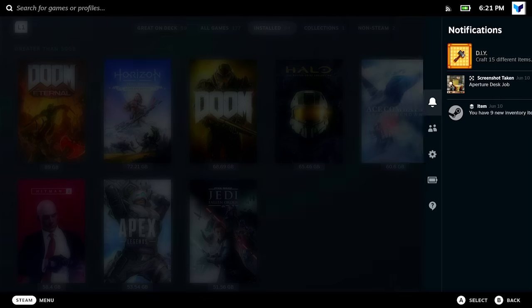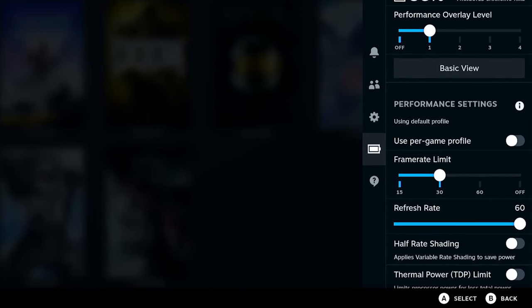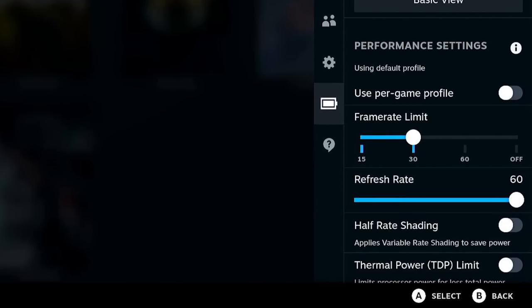Second, some accessories still require a separate power supply even if the deck is powered — if you plan to use the deck as a Linux desktop, you may need a power supply for both the deck and an external drive. Third, external displays do not work if the deck's refresh rate is set to anything other than 60Hz in the UI — both the monitor and the deck will detect a signal but display a black screen. Hopefully Valve releases an update that automatically changes the output to 60Hz when an external display is connected.